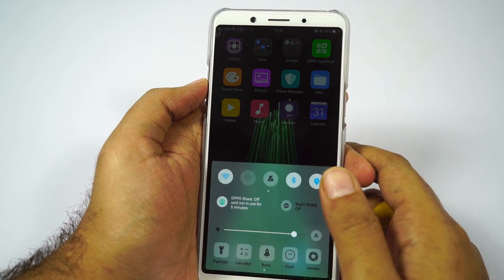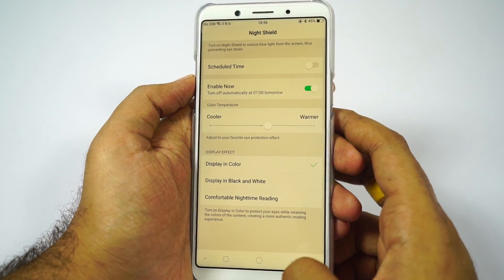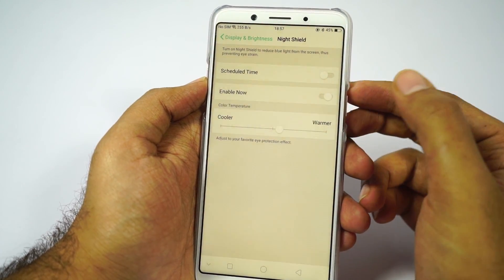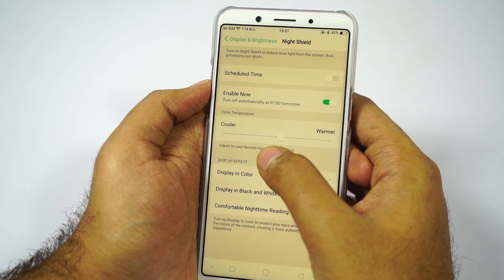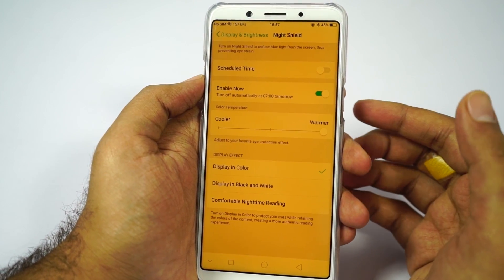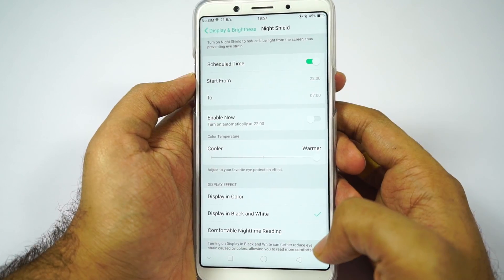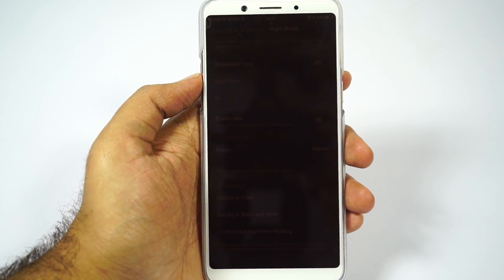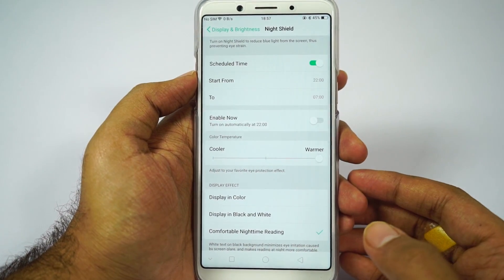Next we have night shield mode. We can access it from the notification toggles or go to the display settings where we have the night shield option. Once you enable it, it puts a warm tint on the screen — we can make it cooler or warmer using the slider. By using a warmer tint, we can filter blue light, which is supposed to help us sleep better at night. We can also schedule it, and there's a comfortable nighttime reading mode where the brightness is super low, making it much more comfortable to use at night.